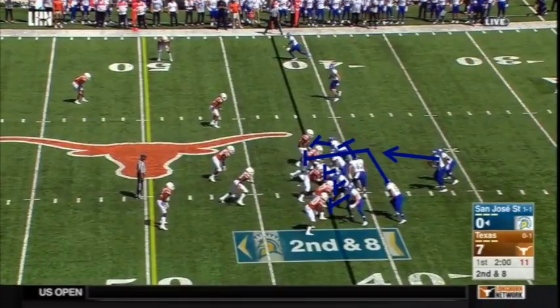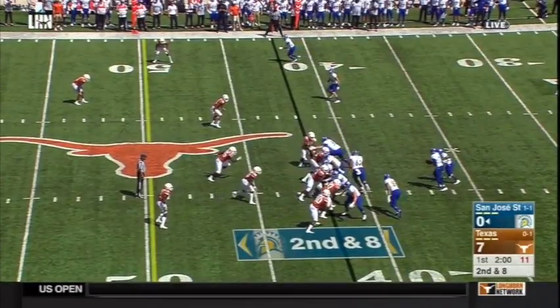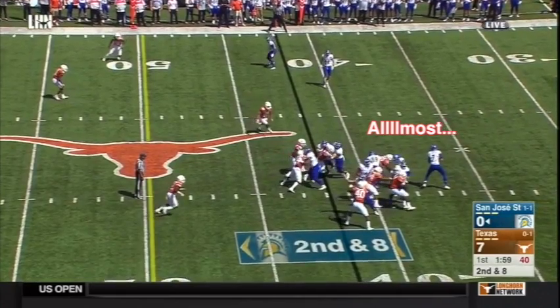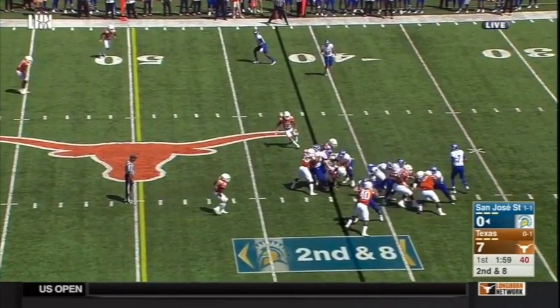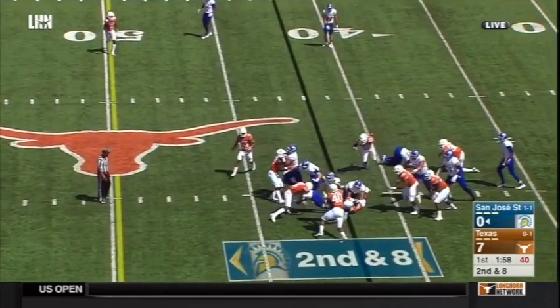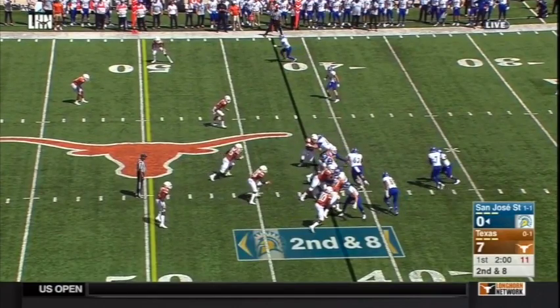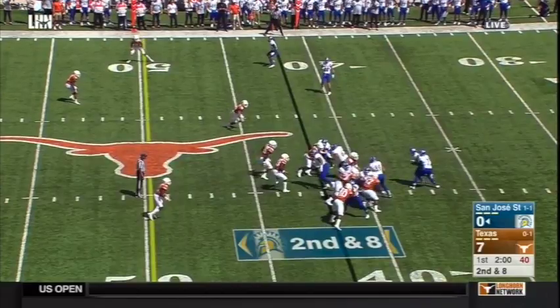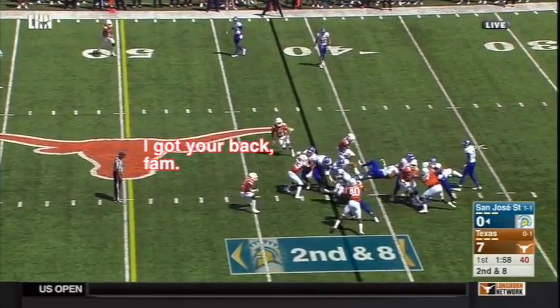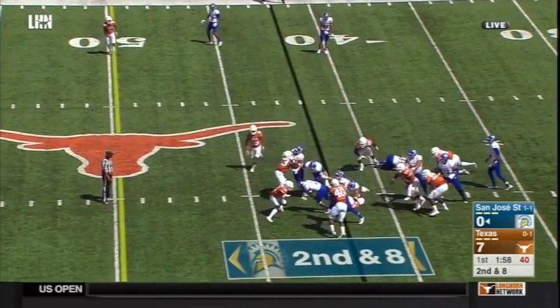At the snap — surprise — it's a counter. But Gary Johnson reads the counter action and flows immediately towards the ball. Roach nearly gets his man in the backfield, but Malik kicks ass here — he fights through two guys to get a piece of the ball. Gary Johnson might have over-pursued here, but with the run action from the tight ends, Chris Boyd is free to come down and be the cleanup man on any kind of cutback stuff, so I wouldn't scold Johnson too hard.